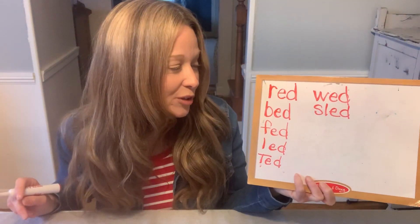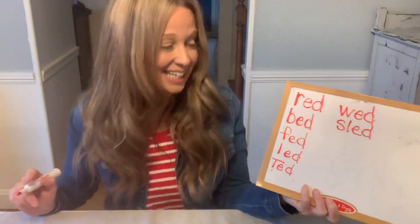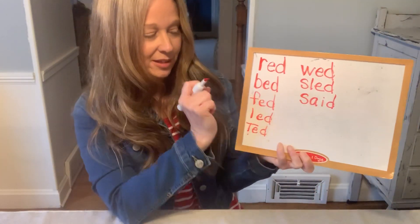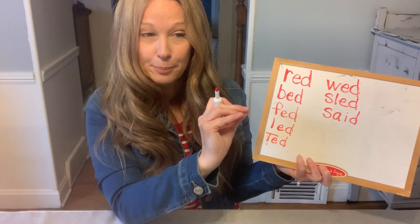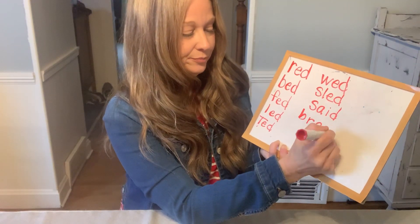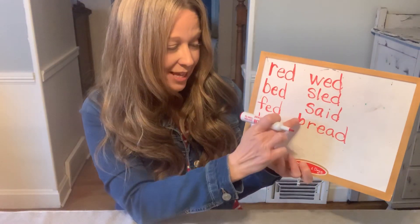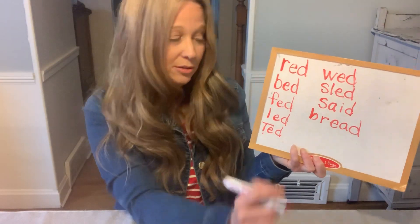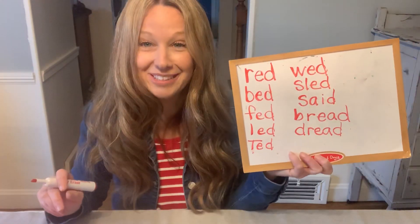Now we're gonna think of some words that rhyme but aren't spelled the same at the end. So one — it's a sight word — said. Said rhymes with red, but it's going to have a different spelling pattern. How about bread? I hear a blend at the beginning, 'brrr.' B-R says 'brrr,' then 'ed.' These two are rule breakers — they're not spelled how they sound. So said and bread rhyme with red. I could think of another one with an R blend: dread. D-R, dread. That means you're not looking forward to something — you don't wanna do it, you dread something.